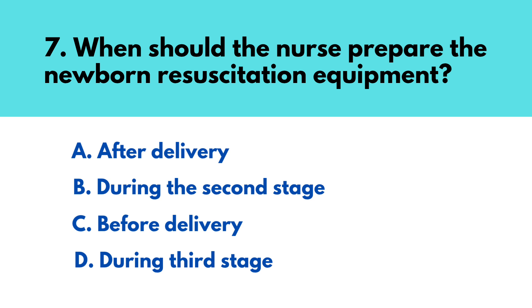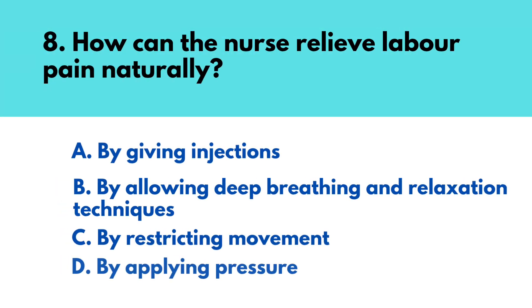Question number seven: When should the nurse prepare the newborn resuscitation equipment? The correct answer is option C — before delivery. Question number eight: How can the nurse relieve labor pain naturally? The correct answer is option B — by allowing deep breathing and relaxation techniques.